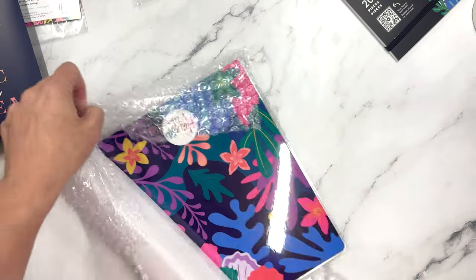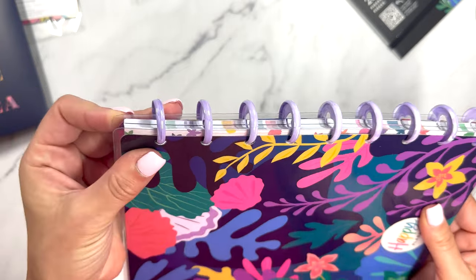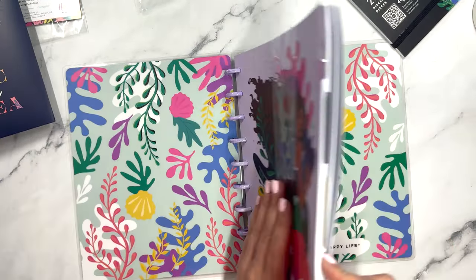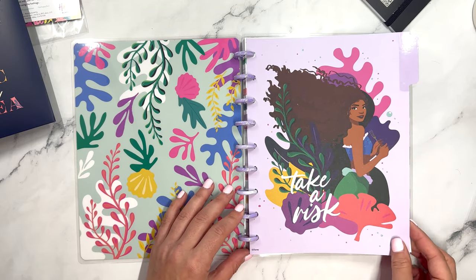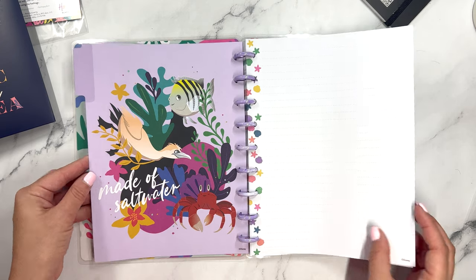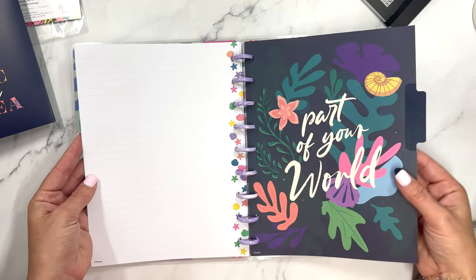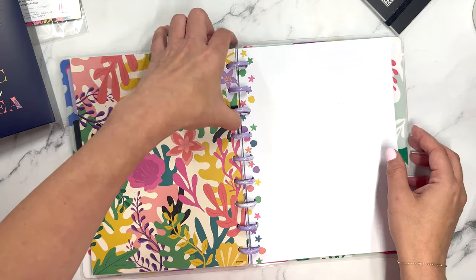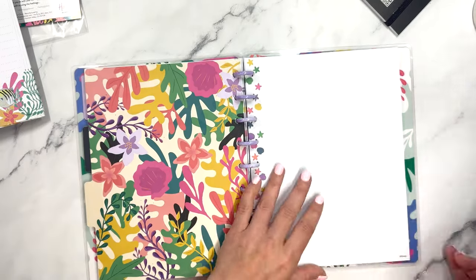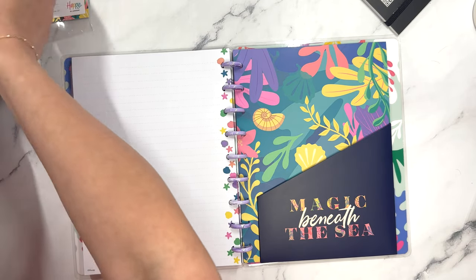Then we have a Happy Notes — 'My Voice is a Treasure.' This is a classic sized Happy Notes with marble purple or lavender mini discs. Opening it up — I love the coral here, it's so pretty. 'Take a Risk,' 'Made of Salt Water,' and look at the little shells and starfish on the inside. These colors are stunning. 'Part of Your World' is one tab, and then the third tab is 'Explore Land and Sea' with a dotted line style. You can add the pocket folder in the back, a daily task sheet, and the bookmark.